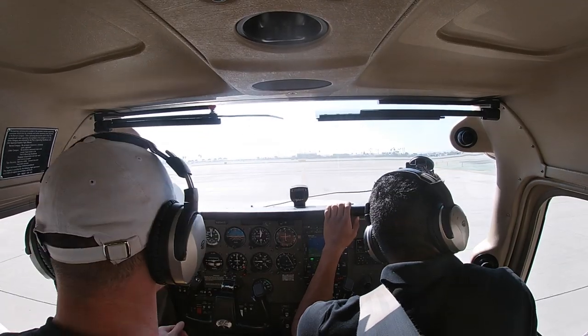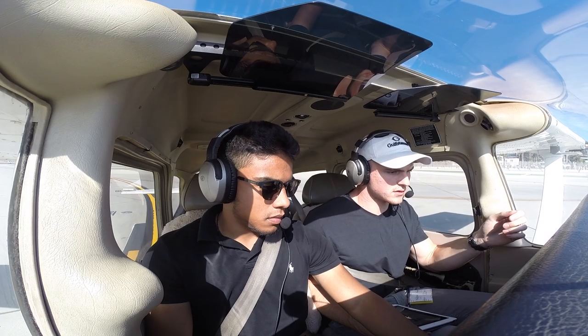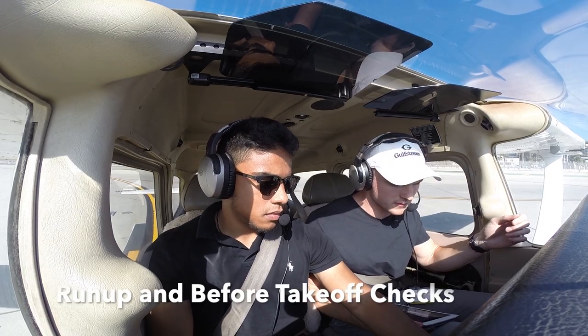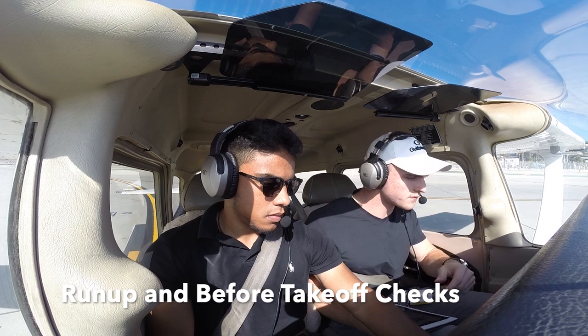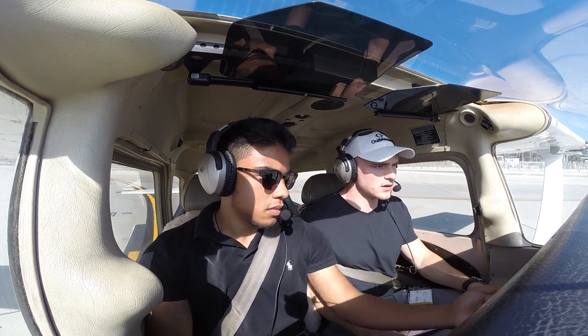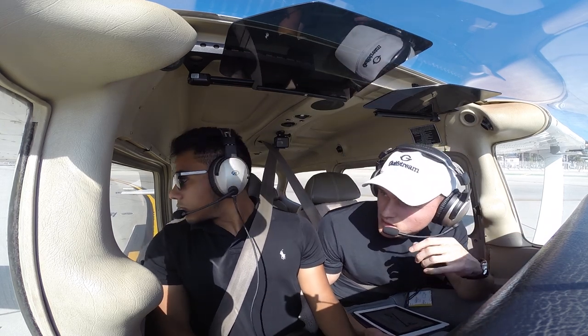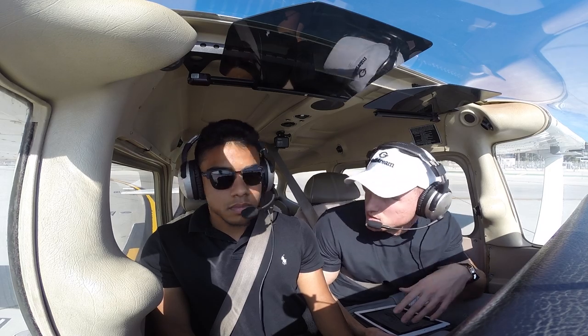Clear right, going left. Title 600 looks normal. Fuel selectors on both, fuel shutoff valves in, mixtures rich, flaps zero, lights are on — pending landing light which will turn on — ready for takeoff. We're basically at sea level, about 100 feet here. In the event of an emergency, 68 knots straight ahead.